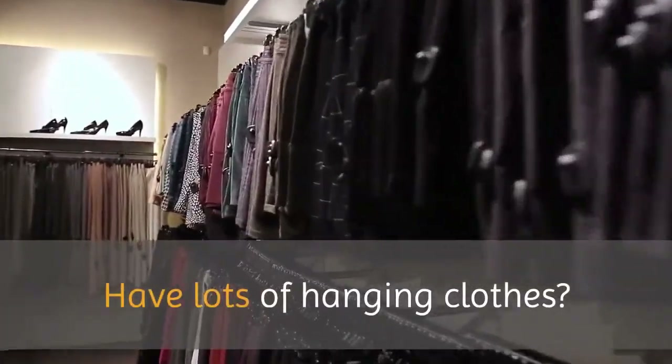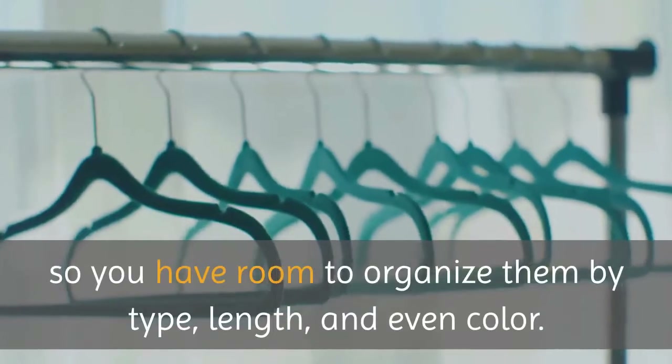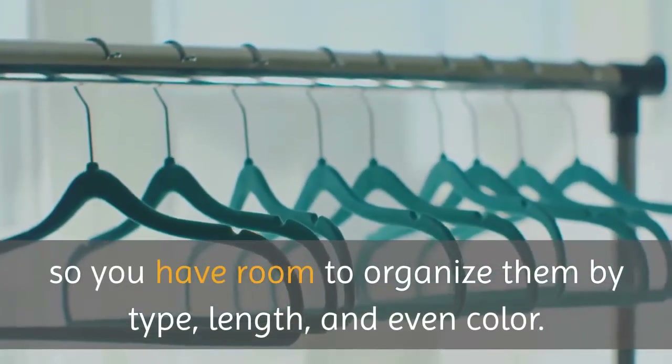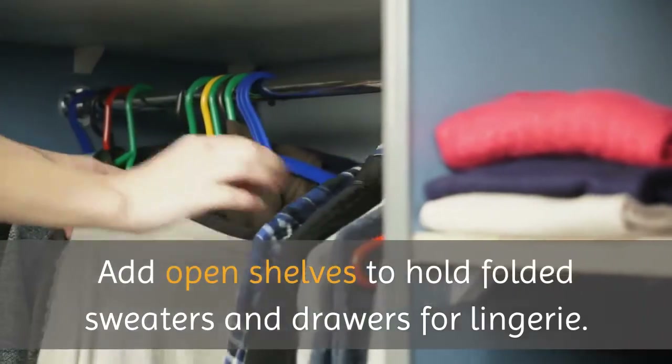Have lots of hanging clothes? Plan multiple hanging rods so you have room to organize them by type, length, and even color. Add open shelves to hold folded sweaters and drawers for lingerie.